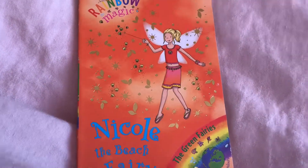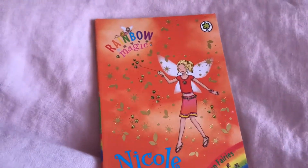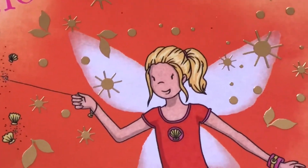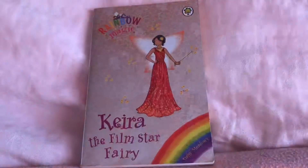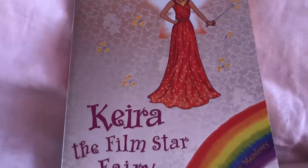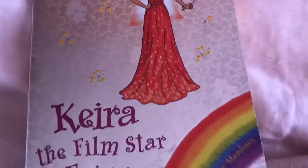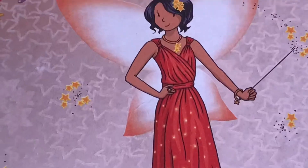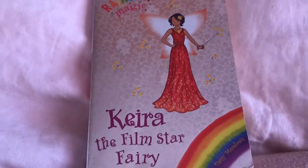Nicole the Beach Fairy — most of her outfit isn't red, but her t-shirt is red, so I'm definitely showing her. Wow, her dress is definitely red. She's definitely red. Kira the Thumbstar Fairy — looks like she's going to walk down the red carpet. Look at all the sparkles in her dress. She is so beautiful.